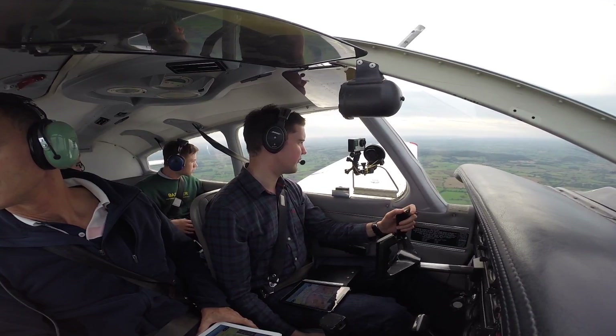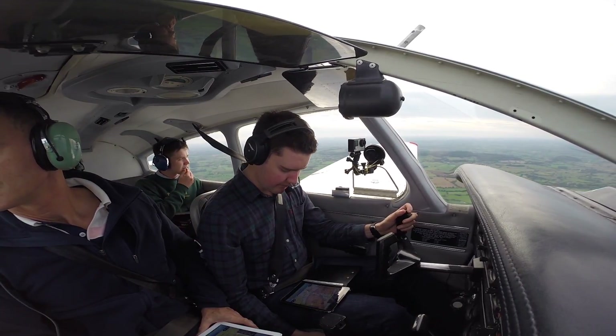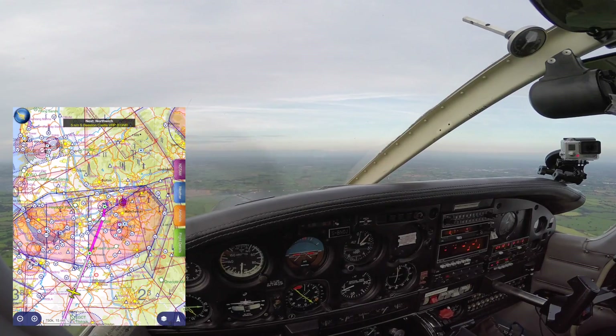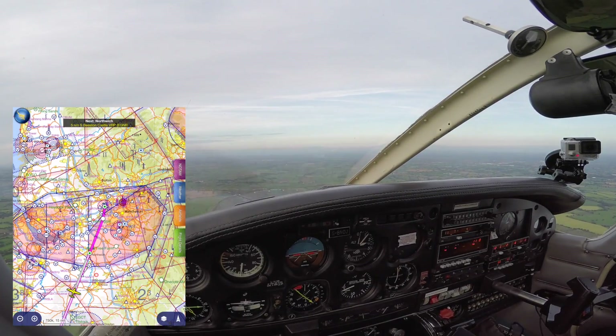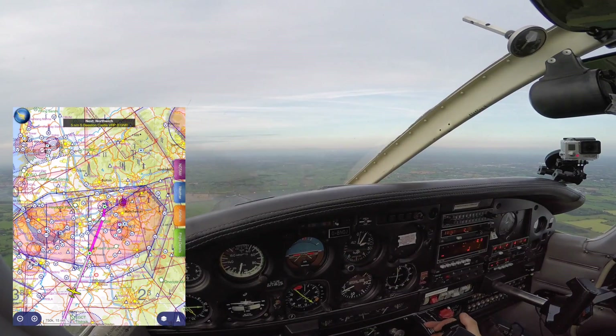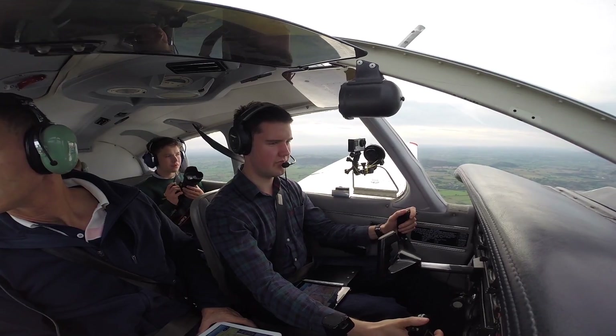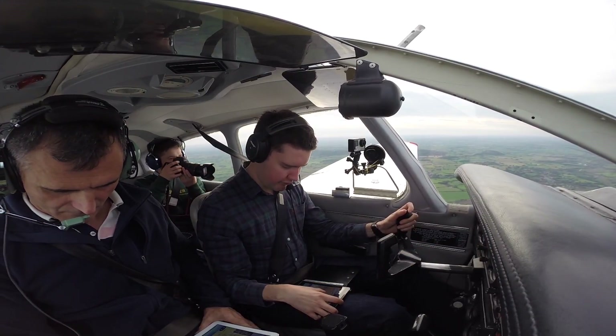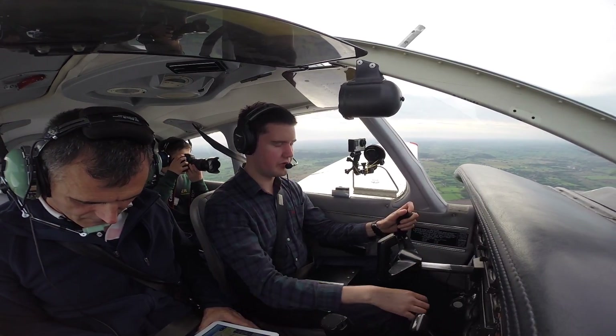Golf Bravo November Oscar Juliet, PA-28, inbound to Manchester Barton. We're currently just five miles south, 2,100 feet, descending altitude 1,000 feet on QNH 1018. Request basic service, routing the low level corridor. Golf Oscar Juliet, basic service — not above 1,300 feet VFR in the low level route. Manchester QNH 1018. 1018, not above altitude 1,300 feet VFR in the low level corridor. Golf Oscar Juliet, cheers.